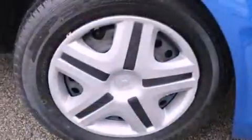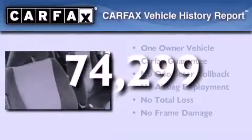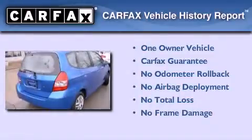Features include air conditioning, an electronic throttle, tinted glass, a passenger side airbag, and this vehicle has less than 75,000 miles. This Honda has had only one owner and it qualifies for the Carfax buyback guarantee.